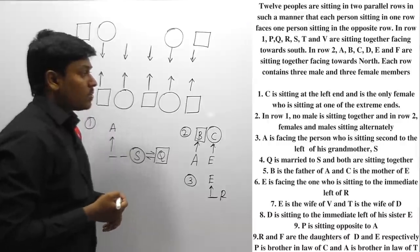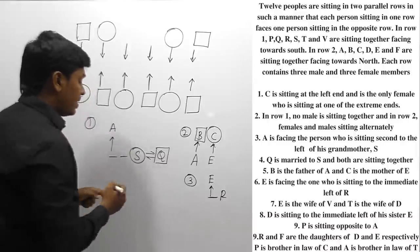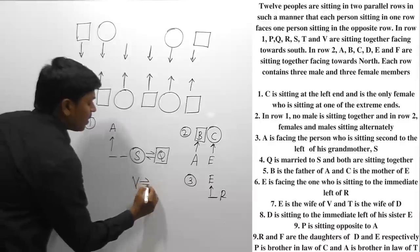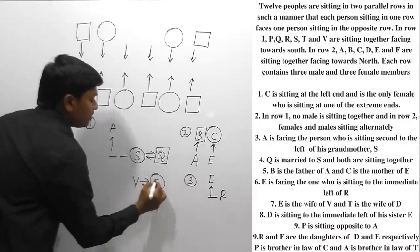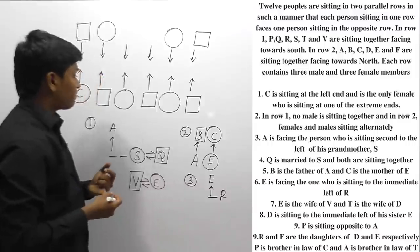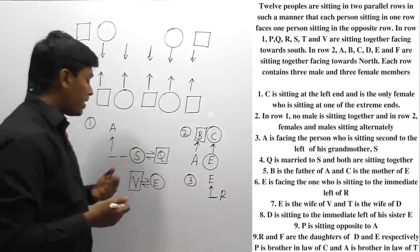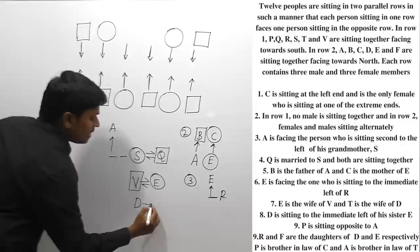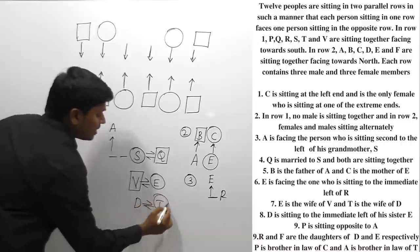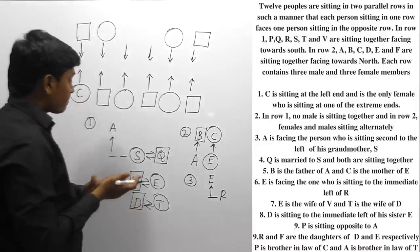E is the wife of V. So E is a female person and V is a male person. Next, T is the wife of D. So T is a female person and D is a male person.